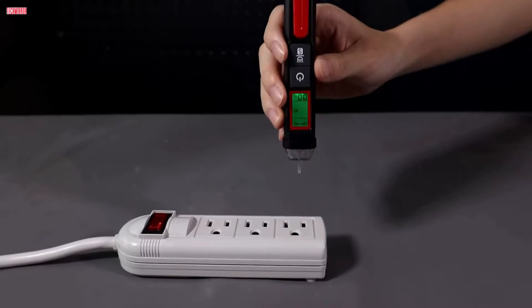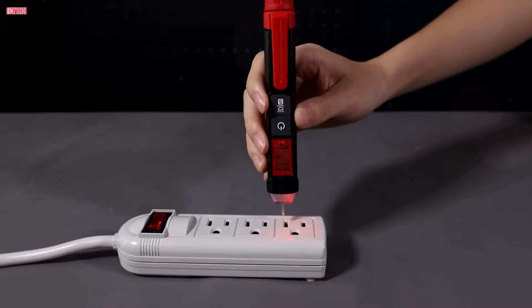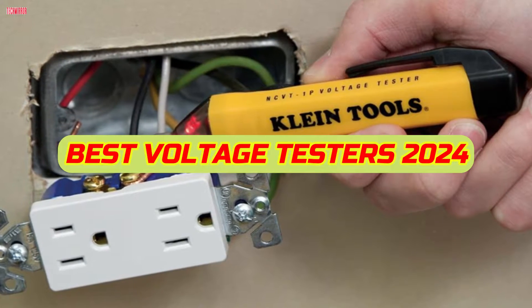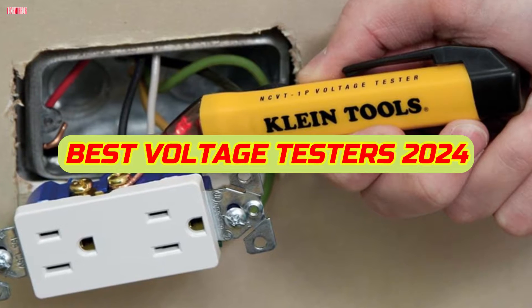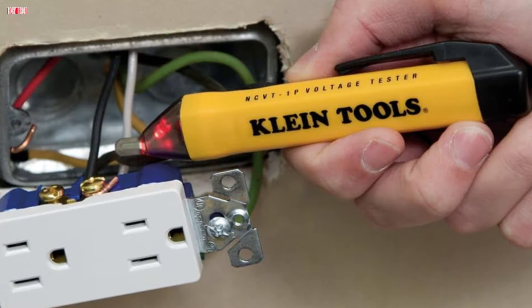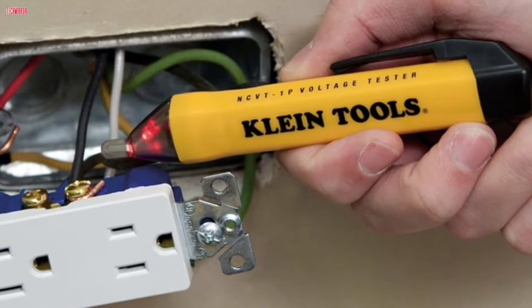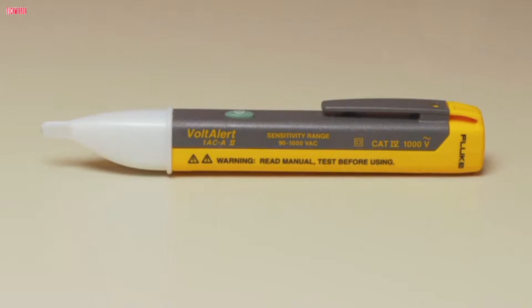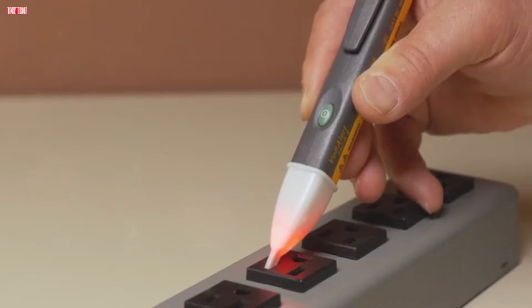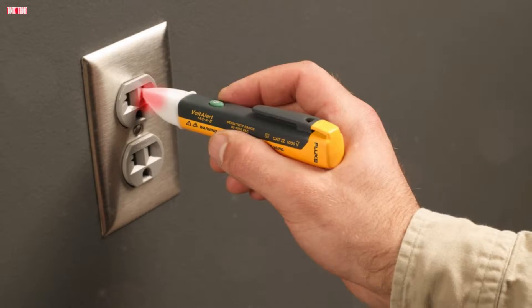Welcome, electricians and DIY enthusiasts. Today we're diving into the world of electrical testing as we explore the best voltage testers for 2024. From safety to accuracy, we've curated a list that ensures reliable testing for all your electrical needs. Whether you're a professional or a hobbyist, join us as we unveil the top voltage testers that guarantee peace of mind and precision in every project. Let's get started.